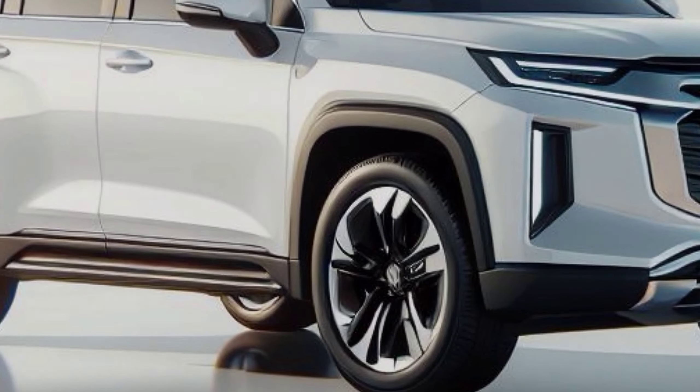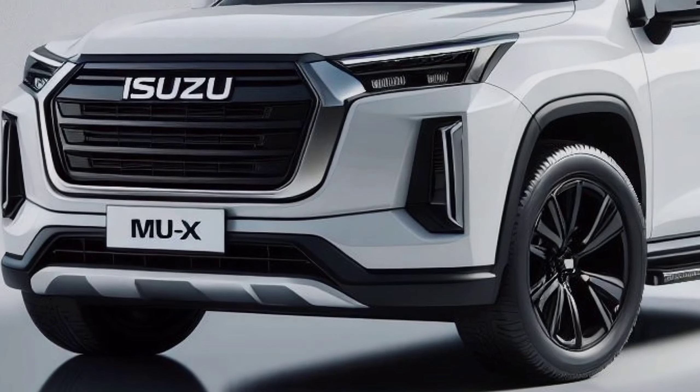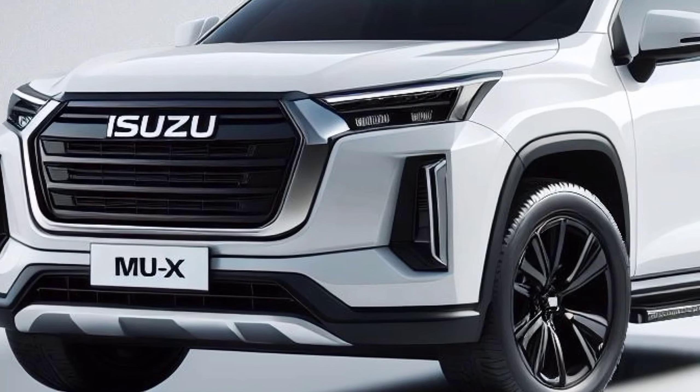The 2025 MU-X Hybrid has a distinctive and modern appearance. The MU-X Hybrid keeps its durable stance and powerful presence,